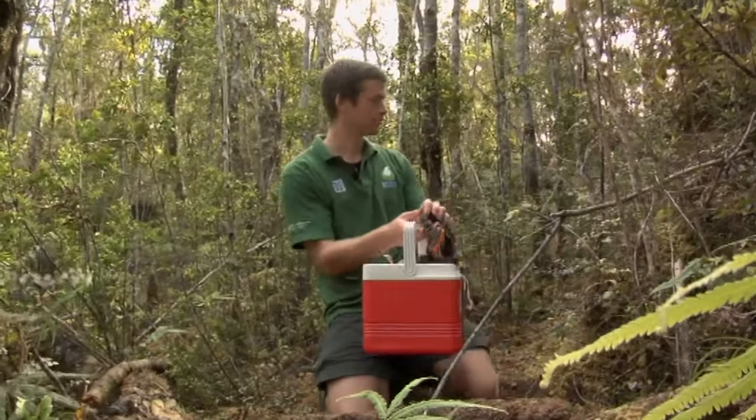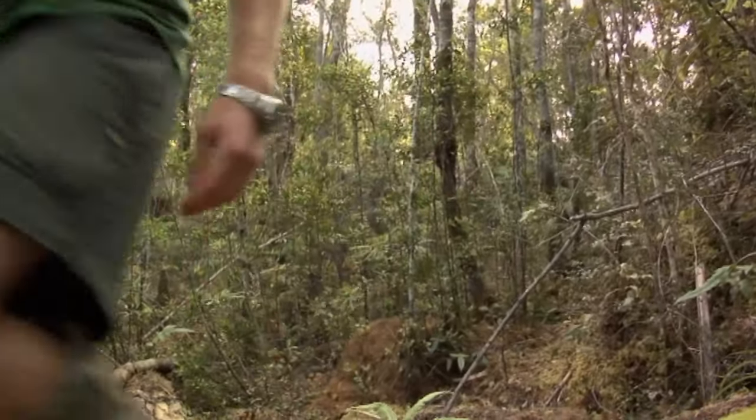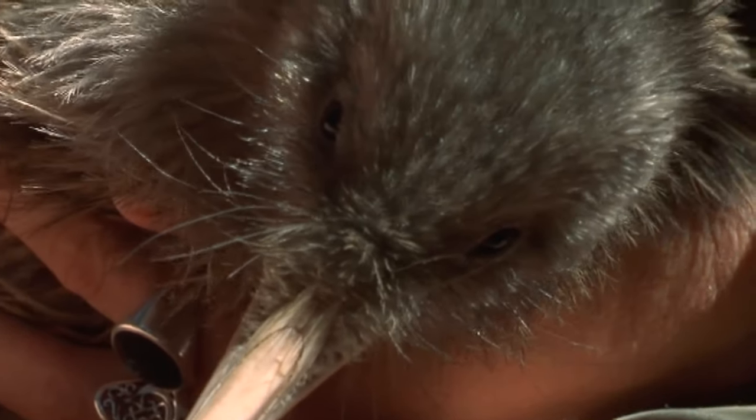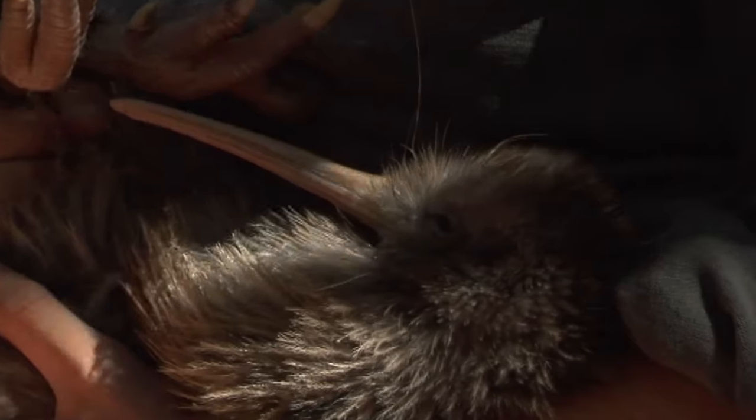How are rowi different from other kiwi? They're slightly smaller than other brown kiwi, and they've got sort of light, almost highlights on them, so they're a bit different in colour. They're also known as the whānau kiwi because they all hang out in the family group. We've recorded chicks living with their parents for up to about three years.